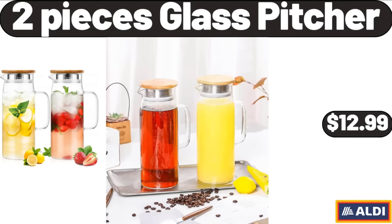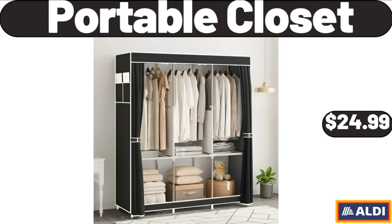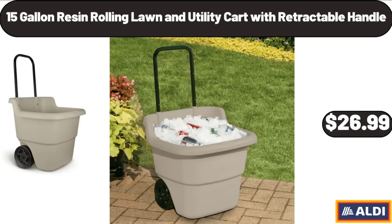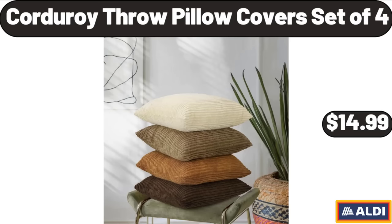2 Pieces Glass Pitcher, $12.99. 2 Way Programmable Coffee Maker, $44.99. Portable Closet, $24.99. 15 Gallon Resin Rolling Lawn and Utility Cart with Retractable Handle, $26.99. Personal Size Blender for Shakes and Smoothies, $21.99. Corduroy Throw Pillow Cover Set of 4, $14.99.